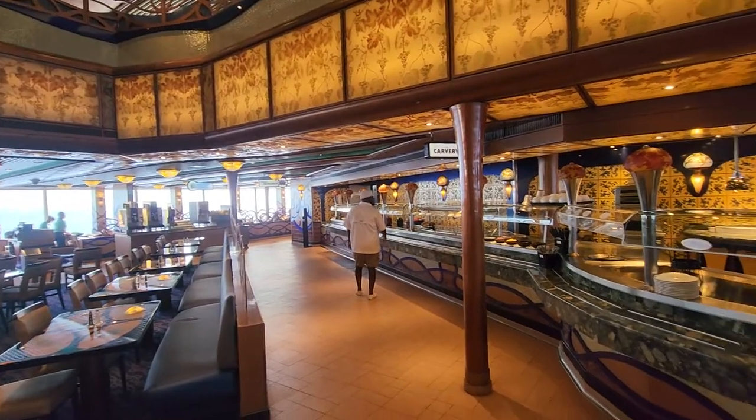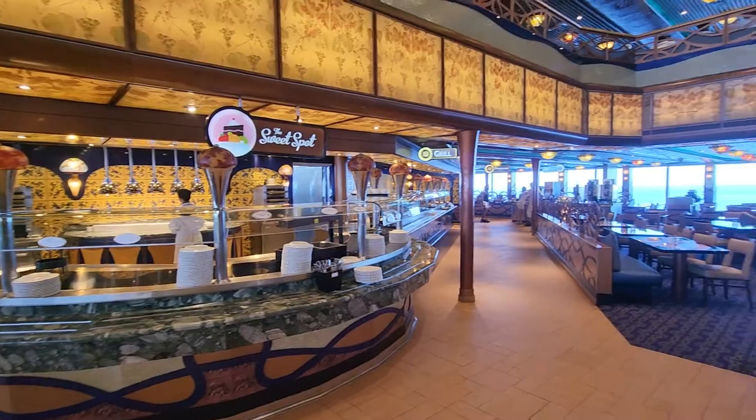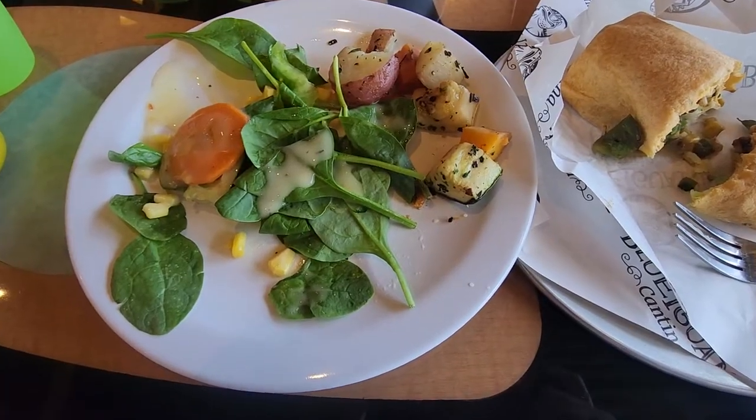For most meals we ended up eating at the buffet or surrounding food venues. We only ended up eating in the main dining rooms on the last day.